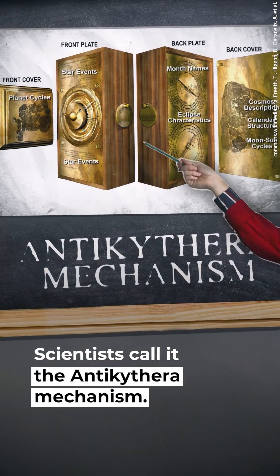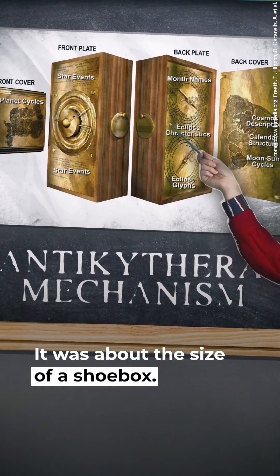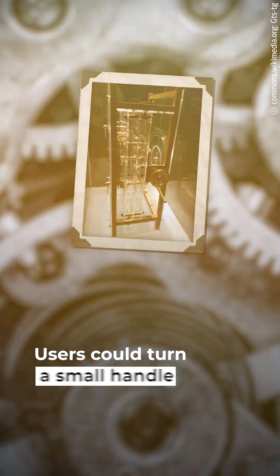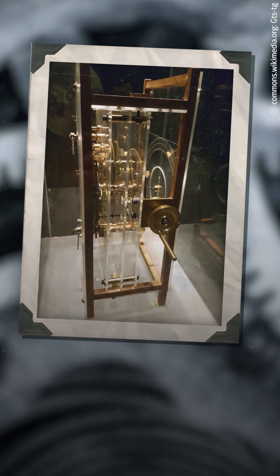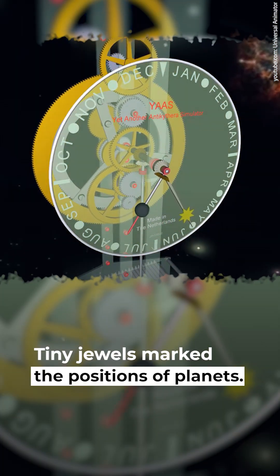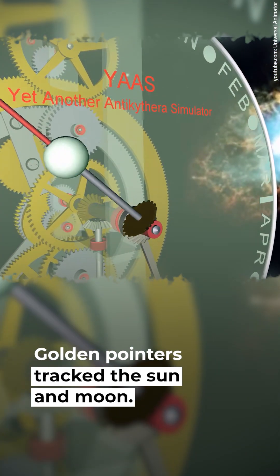Scientists call it the Antikythera mechanism. It was about the size of a shoebox and contained more than 30 bronze gears. Users could turn a small handle on its side, and the universe would move on its display. Tiny jewels marked the positions of planets, and golden pointers tracked the sun and moon.